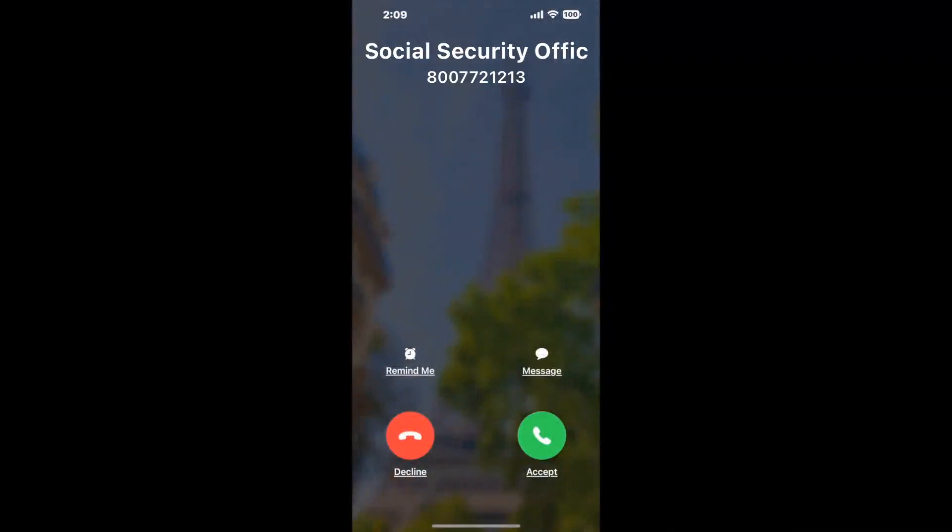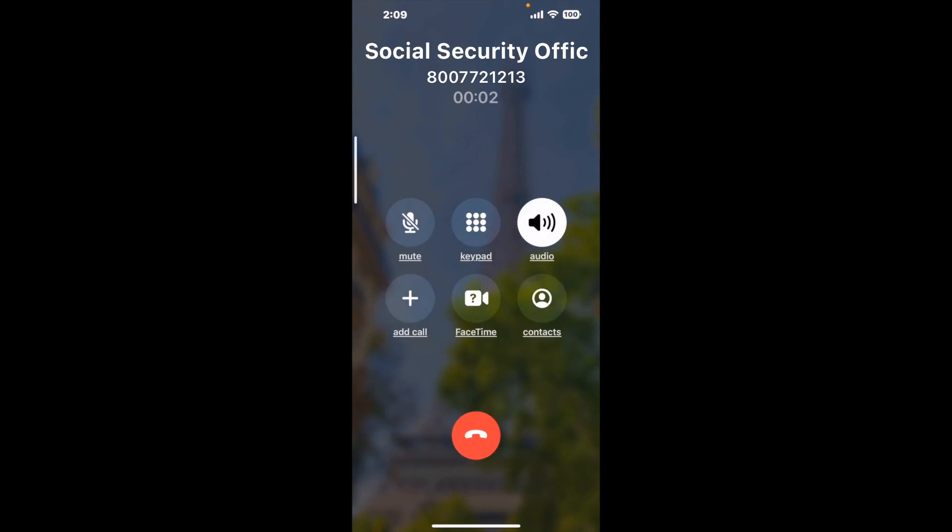Claimer can automatically call any phone line for you. It'll connect you directly to a human at Social Security Office 3823 James Court, Zanesville, OH 43701. It dials the number and stays on hold for you while it waits for an agent to take the call. When it detects an agent, it'll send the call to your phone.